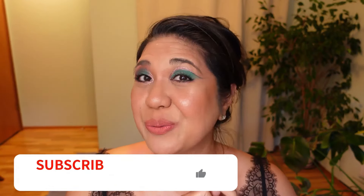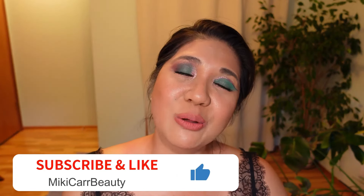Hi beauty fam, welcome back to Mickey Car Beauty and Mickey Carico. On my channel I love to talk about luxury skincare, beauty, and sometimes luxury goods. Today I am doing a demo and review of Prada Beauty. Please remember to subscribe, click the notification button, and comment and like below — please be kind and considerate on my channel.